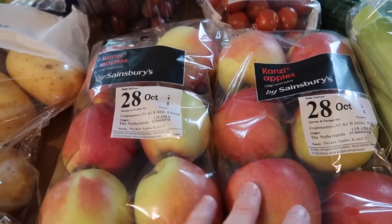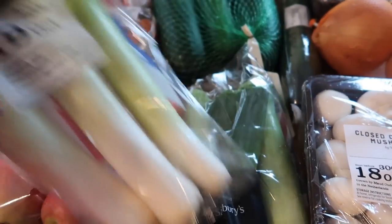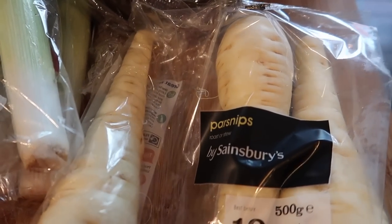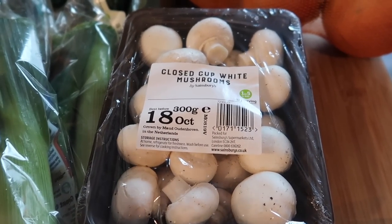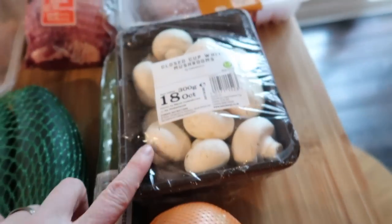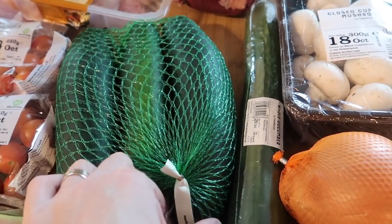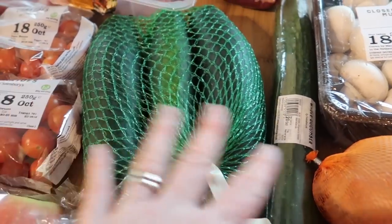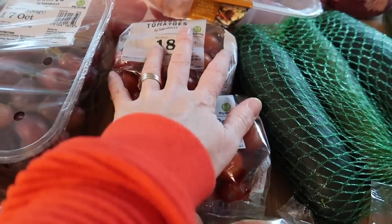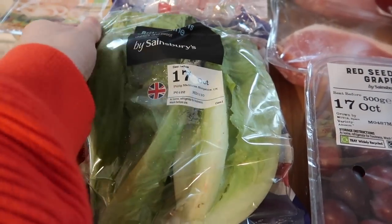Two lots of Kanzy apples at six for £1.50 each. Two packets of British leeks because we absolutely love these roasted. Parsnips for our roast dinner. Two lots of mushrooms just because we're eating lots of veg and need them for lots of recipes. Three white onions, one cucumber, and some courgettes — or zucchini as they call them in the US. We absolutely love those roasted. I also got some cherry tomatoes, red seedless grapes, and some British Romaine heart lettuce.